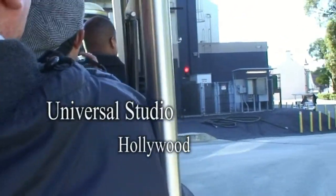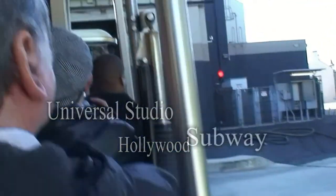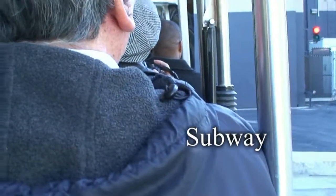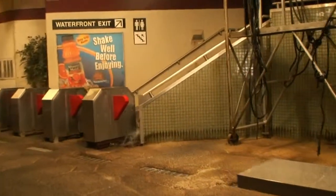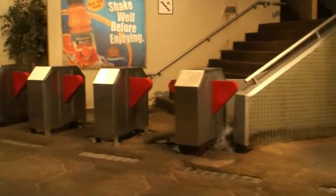Drive the tram through to show you the set. This subway station was used in one of the episodes of Bones, a 20th Century Fox show with David Boreanaz and Emily Deschanel. It's not very often that you get to see what the inside of a soundstage looks like, especially when a set like this is inside.